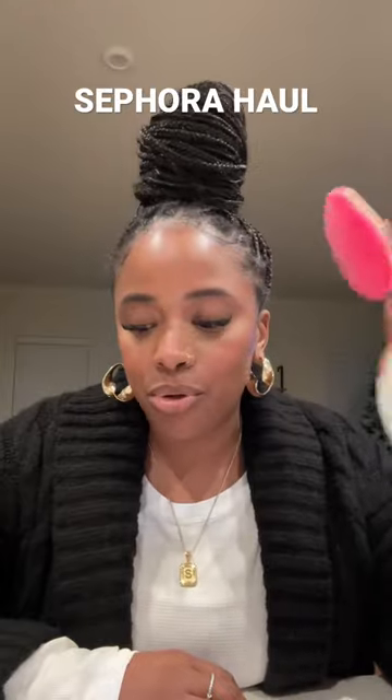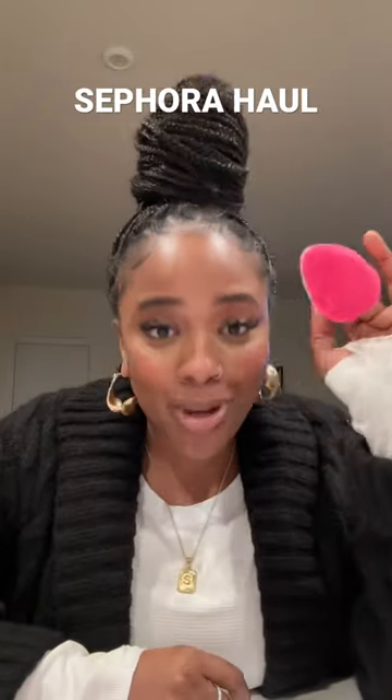What is this pocket puff? So this is my second one — I will never go back to using a regular beauty blender. This one is from Beauty Blender but it's like a little puff. When I tell you this applies your makeup and concealer so good.